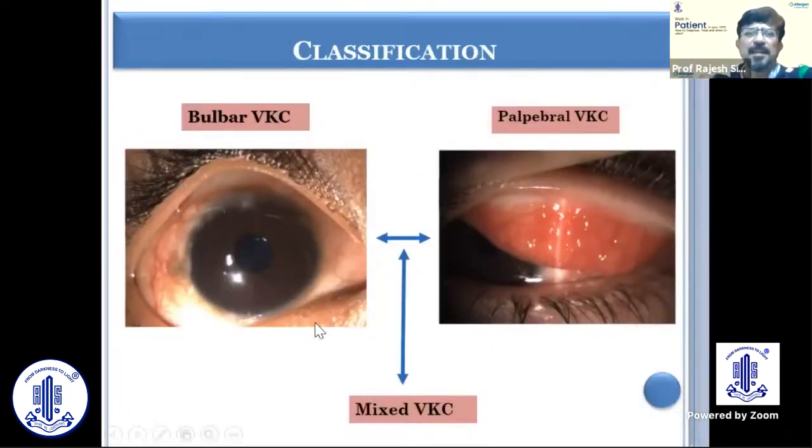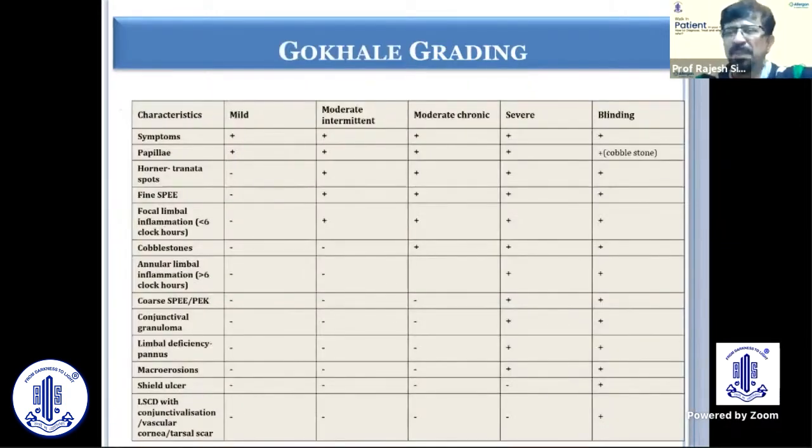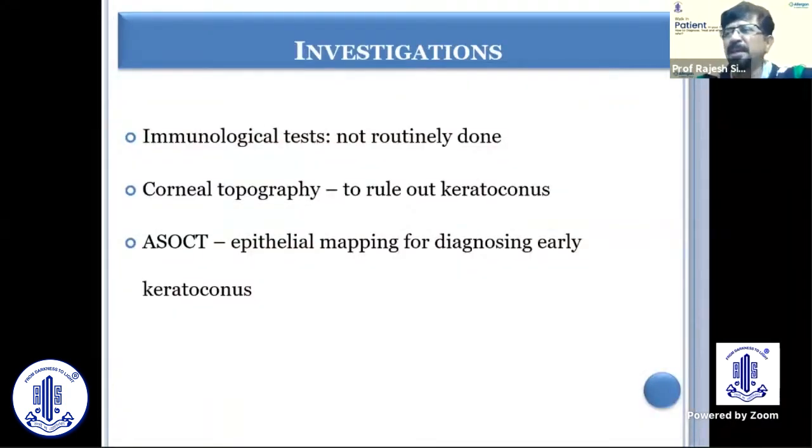VKC can be bulbar, palpebral, or in many cases a mixed picture. Various grading systems have been described. Grading is basically done to give you an idea about how to manage — whether to go aggressive with a severe grade or take a milder approach. There are more grading systems available which can be used for documentation.